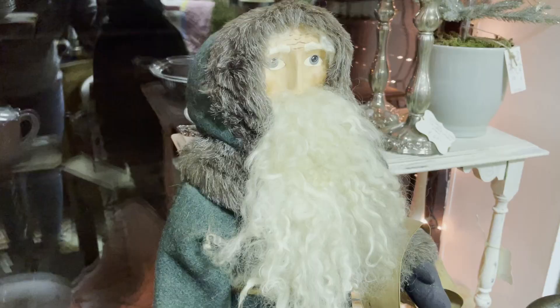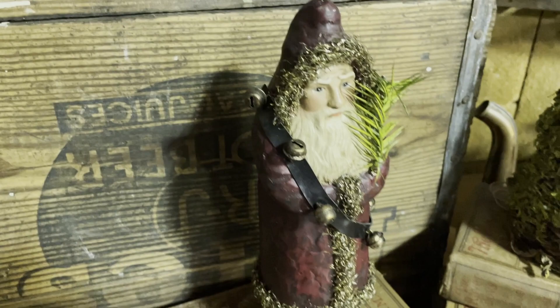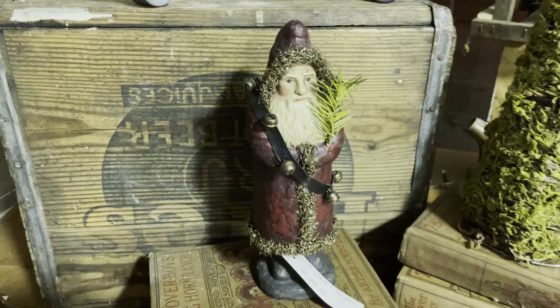These Santas are usually used in primitive home decor. A lot of them have large cloaks with fur trim. They are not the typical happy, jolly Santas — they're usually more stern, but they're very collectible and people love them.